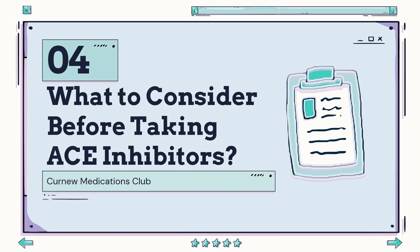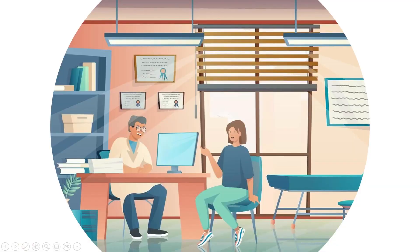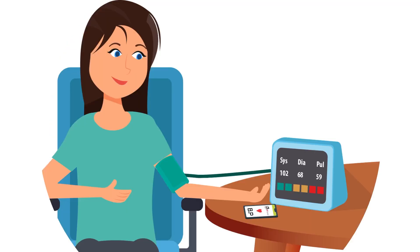Now that you know some common examples of ACE inhibitors, what they're used to treat, and how they work, we should mention some things to keep in mind before taking ACE inhibitors. One of the first things to know is that they may interact with other drugs, known as drug-drug interactions, so bringing your medications into the clinic is very important. For instance, ACE inhibitors can increase your blood potassium levels, so taking them alongside a potassium supplement can lead to elevated potassium levels which can affect your heart's contractile rhythm. Using an ACE inhibitor with a diuretic can also lead to excessively large drops in blood pressure, which can be very dangerous. As a result, buying a blood pressure machine and frequently checking your blood pressure at home is very important to ensure nothing abnormal is occurring and that the ACE inhibitors are in fact lowering your blood pressure.